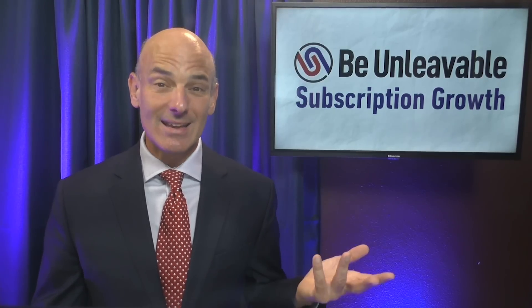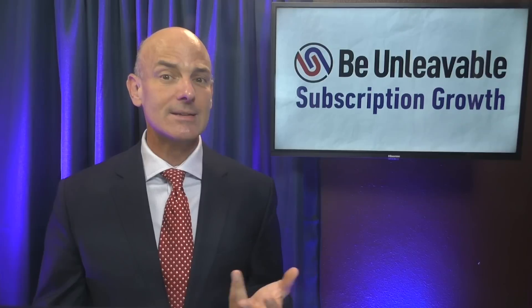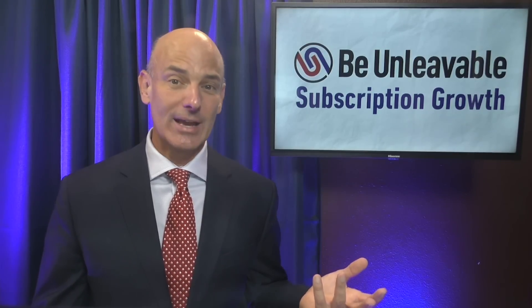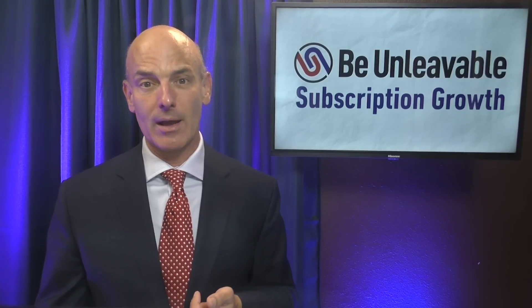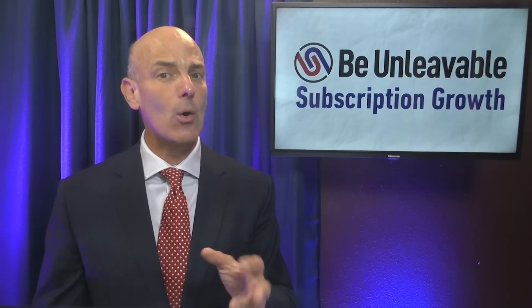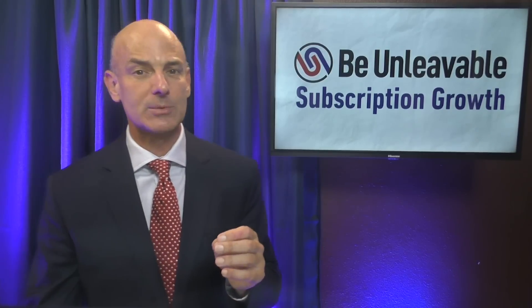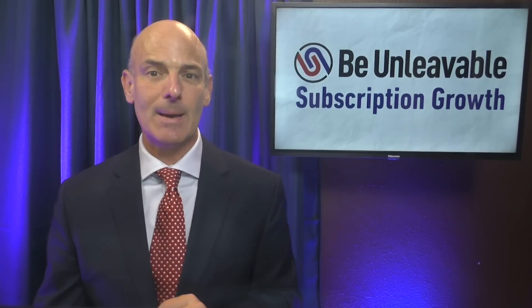The truth is, most people are just too obsessed with their own lives to spend even an ounce of imagination on your subscription product. You must spell it out for them. Now that you know what to communicate within your SaaS onboarding, let's discuss the best way to help your subscribers get these messages.